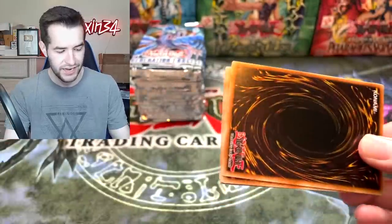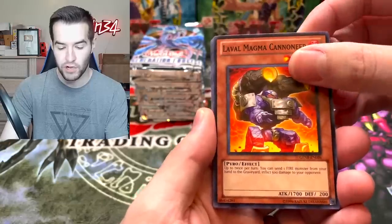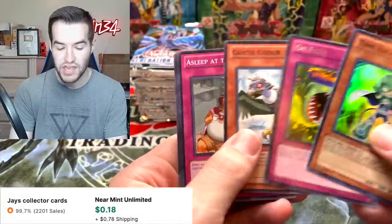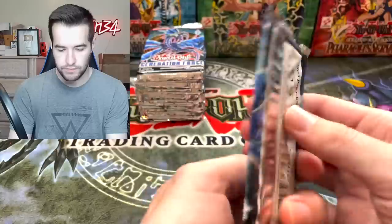Generation Force had a lot of fish support. It had Generation Force, it had Abyss Rising — there was a lot going on there. Laval, Time Escape, super everything. Another Treaty of the Uniform Nomenclature — seen that about 50 times.